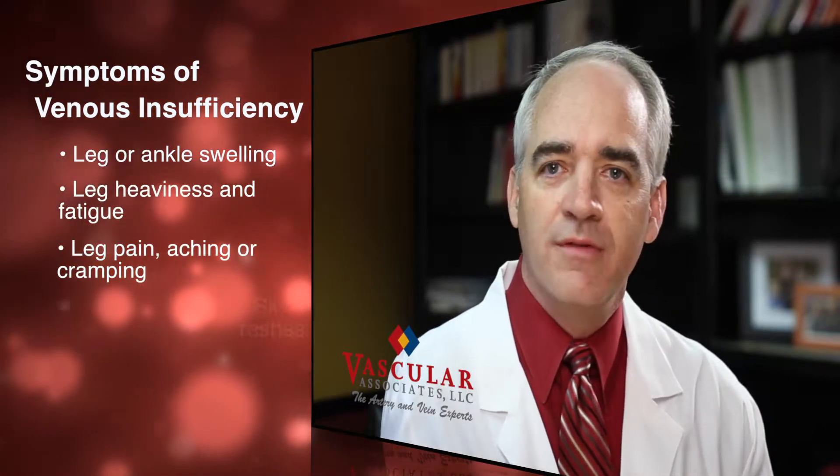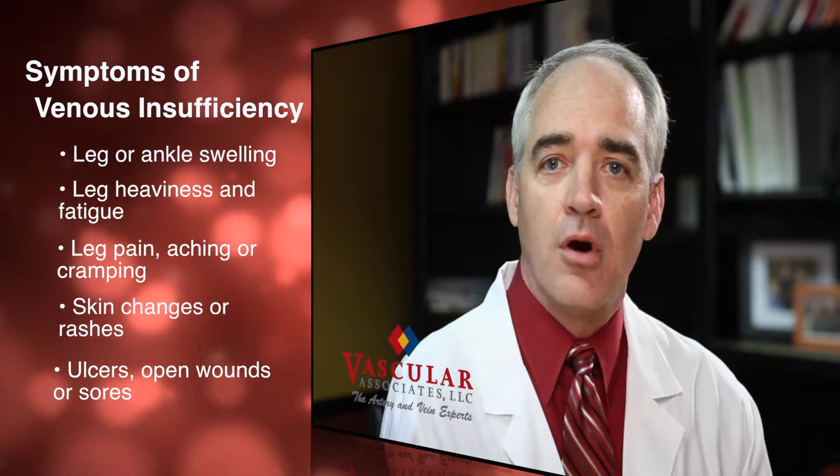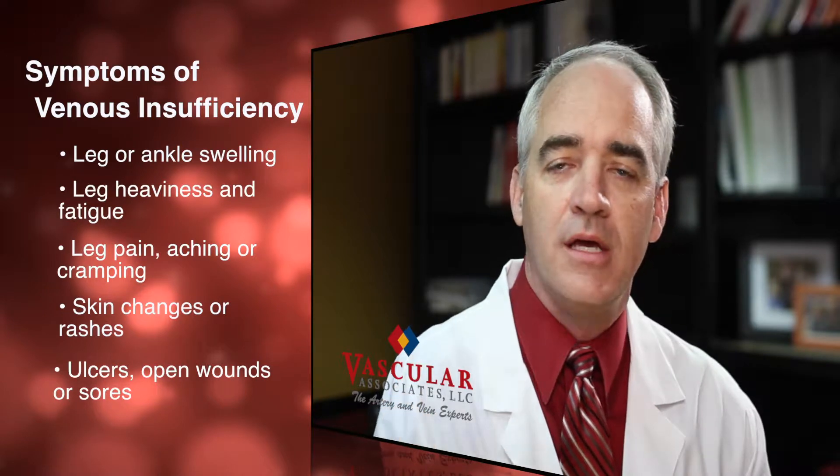Backwards flow or reflux in the veins is what causes these symptoms. As you're aware, the heart beats and pumps the blood to the feet — but how does that blood get back to the heart? Well, the veins in the legs are under low pressure and they need a pump to help pump the blood back through the veins to the heart so it can go back through circulation. That's where the calf muscles come in — the calf muscles act as a pump, pushing the blood back against gravity so that it can get back to the heart to be recirculated.